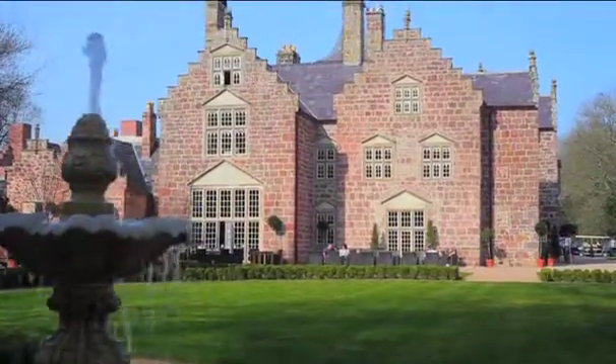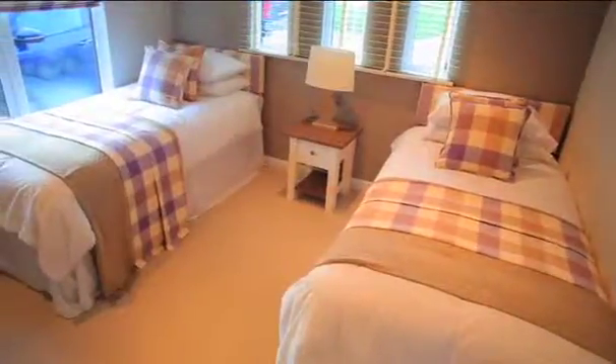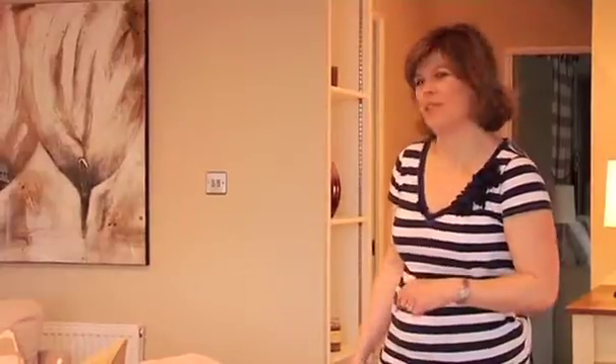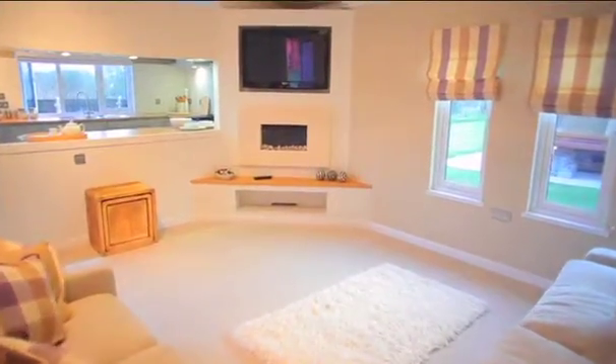Obviously you're going to spend a lot of time outside here at Plas Cork, but you're also going to want to come home, and the standards inside are as high as they are outside. Just imagine coming home to this — three spacious bedrooms, one ensuite bathroom, and this enormous living room which is light and airy but cosy as well, so you can curl up on the sofa in front of a good TV programme after a hard day's walking in Snowdonia, and there's even room to entertain.